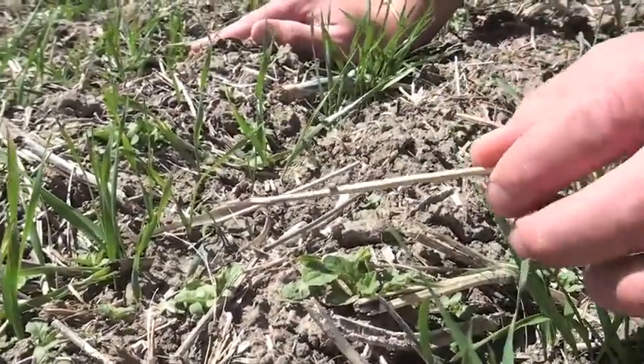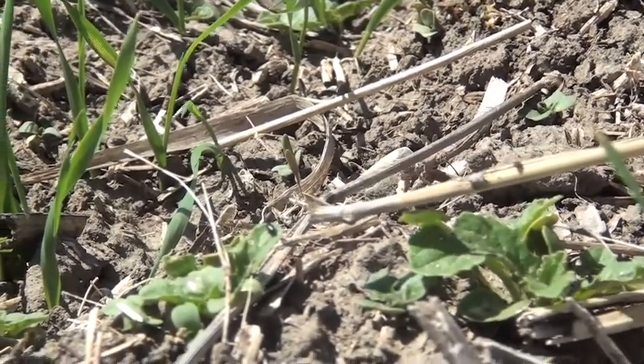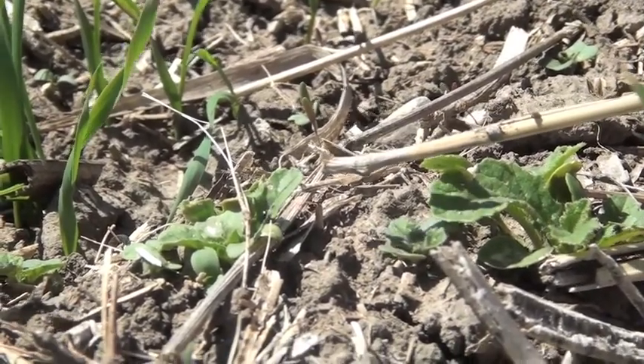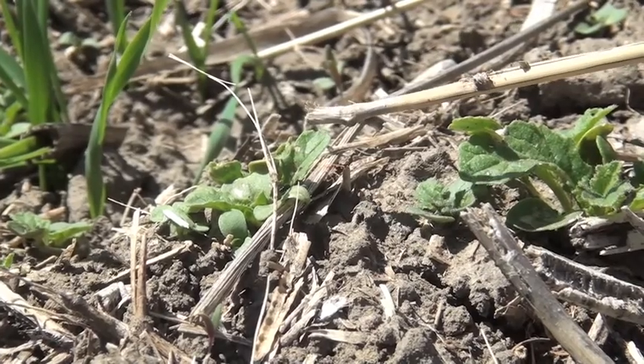What products should you use to control them? Go to your provincial crop protection guide and look at the insecticides available. Some are labeled generally for flea beetles, and some are specific to crucifer flea beetles. Know your enemy. Here we are face to face with a crucifer flea beetle. You can see the long antennae, and as you can see, this one is completely black and a little bit shiny — that indicates it's the crucifer flea beetle. If it were the striped flea beetle, we'd see two elongated stripes on either side of its back.